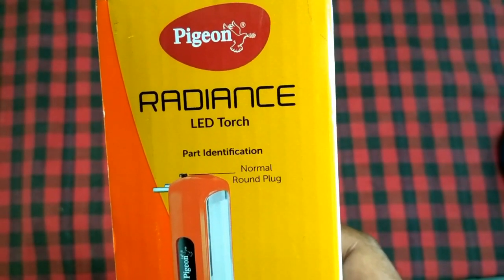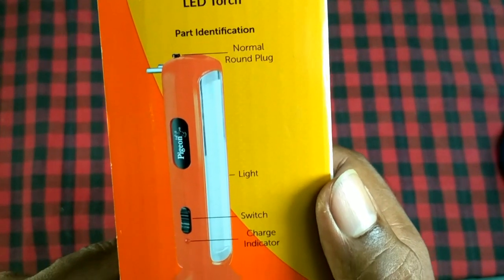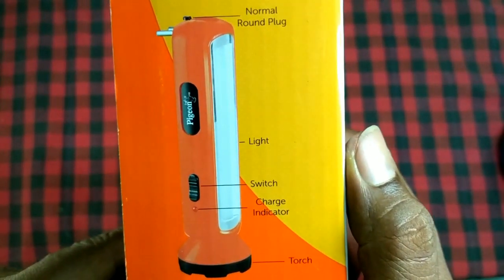Here are the parts of the LED torch: there is a plug, light, torch, charge indicator, and a switch.